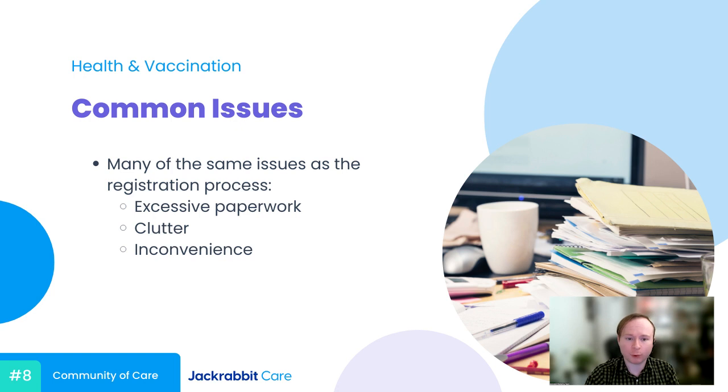We see a lot of the same pain points in health and vaccination records as in registration. I won't run through all the same examples, but the one I really want to hone in on here is the convenience side of things.